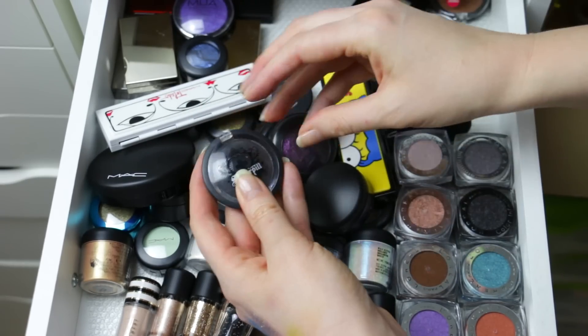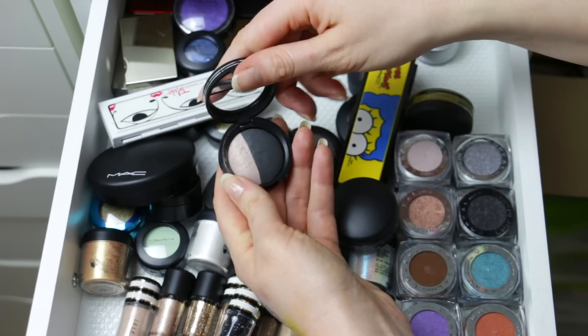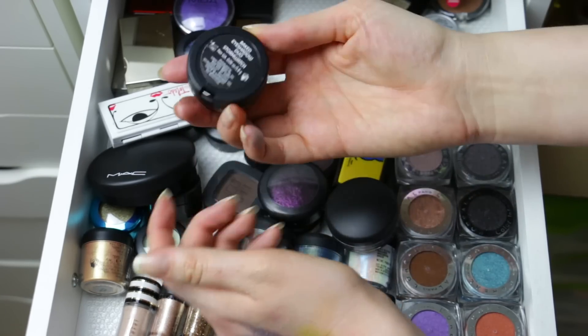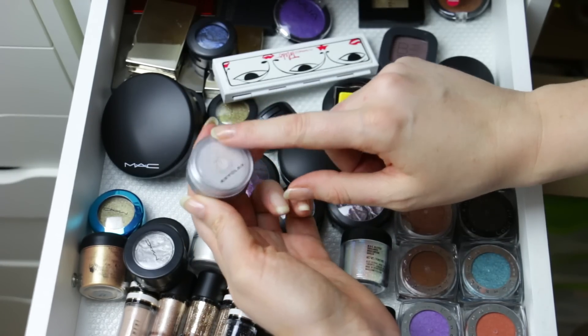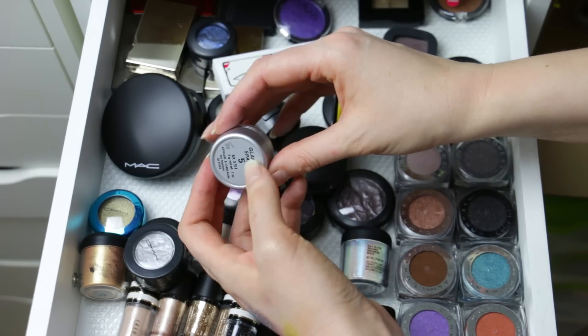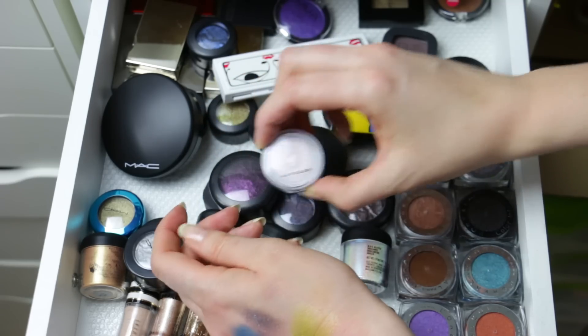I have a Sugarpill eyeshadow — it's a black. I don't want to get rid of just a black eyeshadow, so I'm going to keep this. The Laura Geller I'm going to get rid of — I've only used it a few times. I have the Glamour Sparks here by Creole — I actually used this recently. It's more of a pigment, a dual chrome pigment. It looks white but then it reflects pink, so I'm definitely going to keep this because it's really pretty.